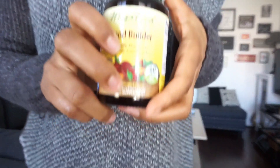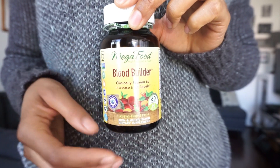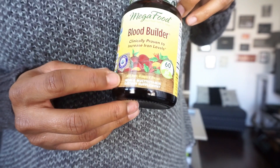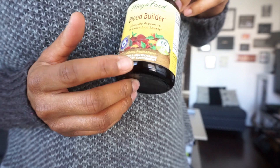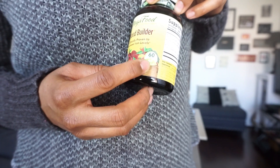I just took my last one two days ago and I wanted to finally update you guys. I waited so long because I wanted to completely finish the whole bottle before I gave my review. So this is technically my review of these pills. Let me give you guys an up-close look at this bottle. So here we have the Blood Builders — this is by the company Mega Food.